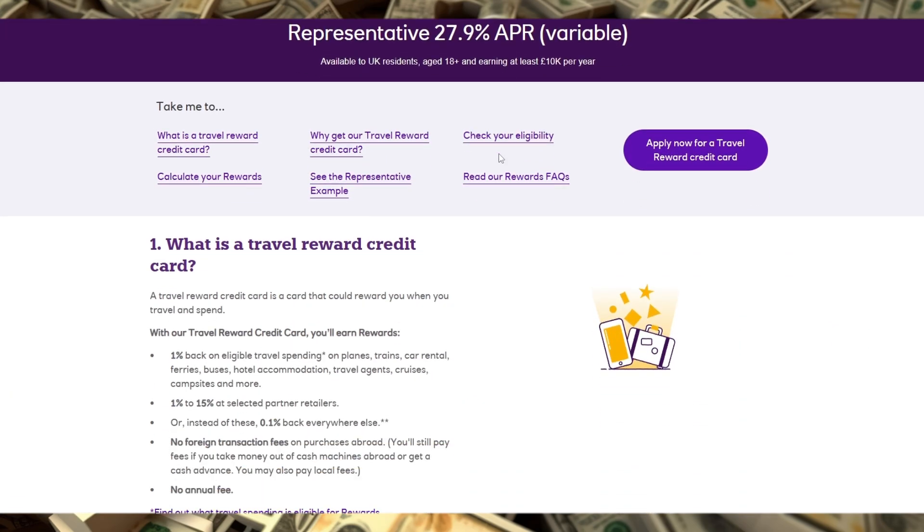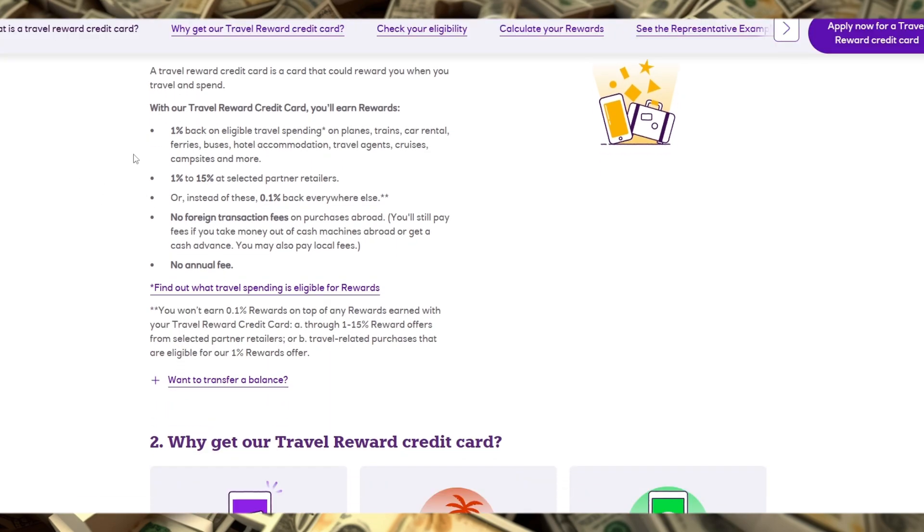First off, one of its standout features is the lack of foreign transaction fees, which is a huge plus if you're making purchases overseas or online in non-GBP currencies. Unlike many other travel cards, you won't have to worry about additional costs just because you're abroad.